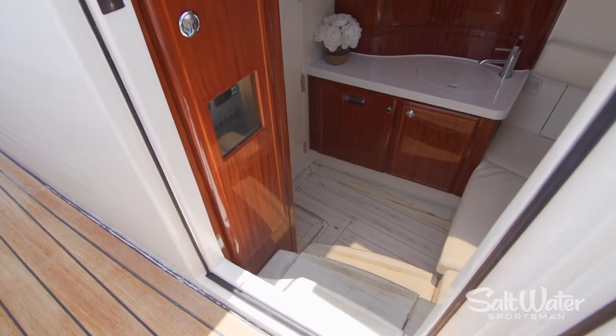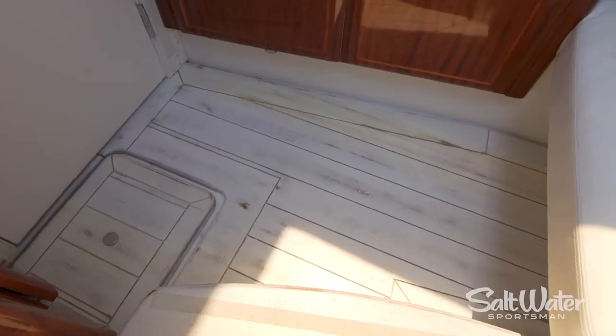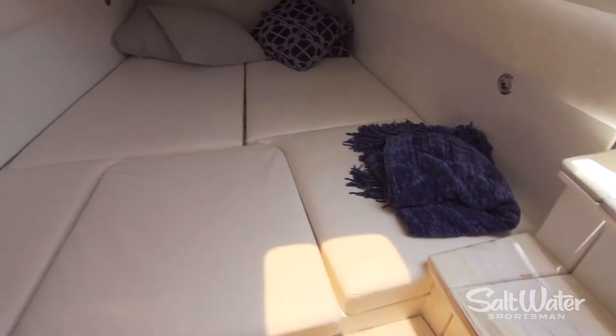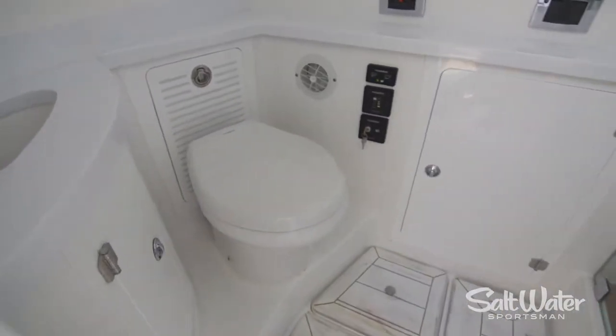Even the cabin below the center console is finished in fine hardwood. We also like the bleached wood flooring on the deck, and you've got a complete double berth here. Head through the door aft, and you've got a head compartment with a shower.